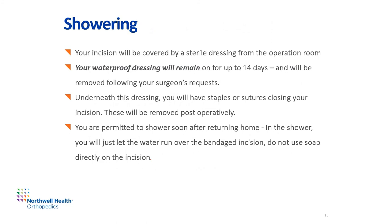Now we'll discuss the best way to safely shower with your bandage. Your waterproof sterile dressing that covers your incision will remain on for up to 14 days and will be removed following your surgeon's request. Underneath the dressing, you'll have staples or sutures closing your incision, which will be removed post-operatively. You are permitted to shower soon after returning home — just let the water run over the bandaged incision and do not use soap directly on the incision. Remember that before your surgery, you should place a non-skid mat on the floor or install a shower bar if desired.